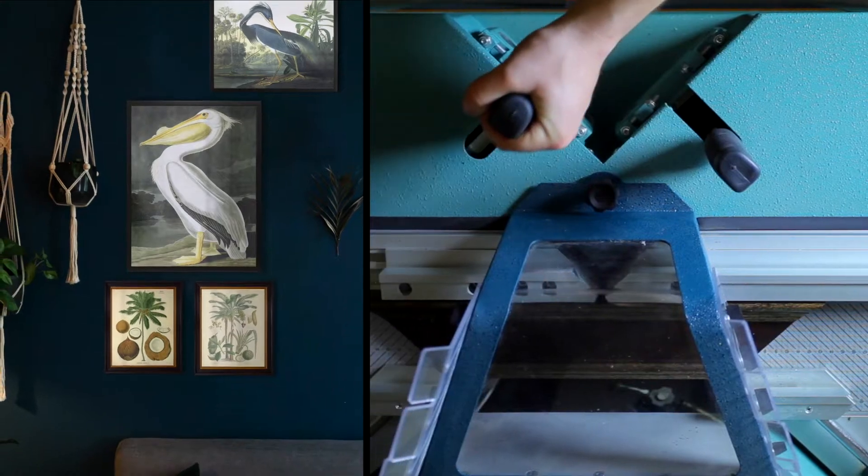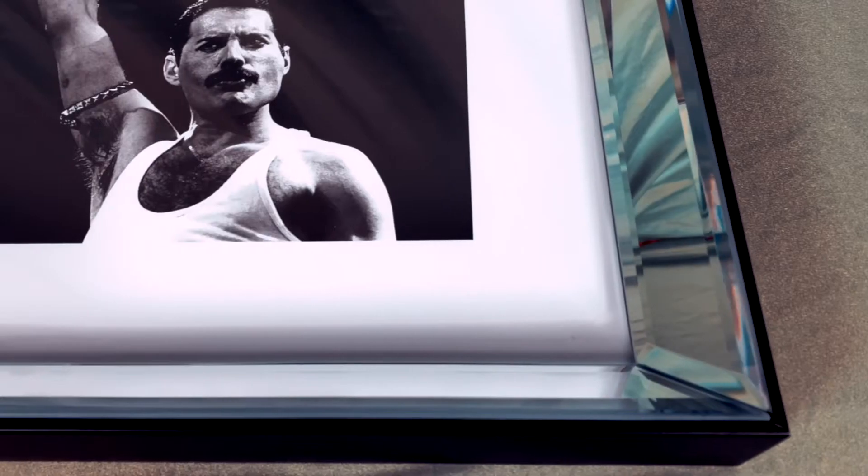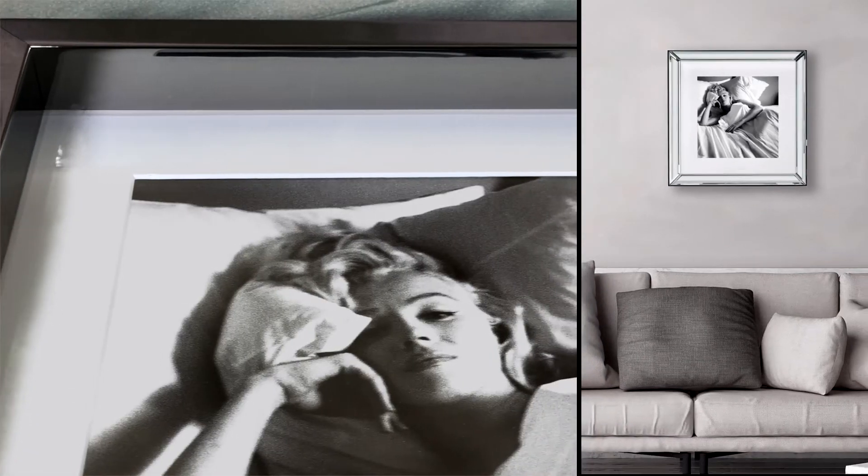At Brook Pace Lascelles, our vision is to make interiors more beautiful with luxury handcrafted wall art.